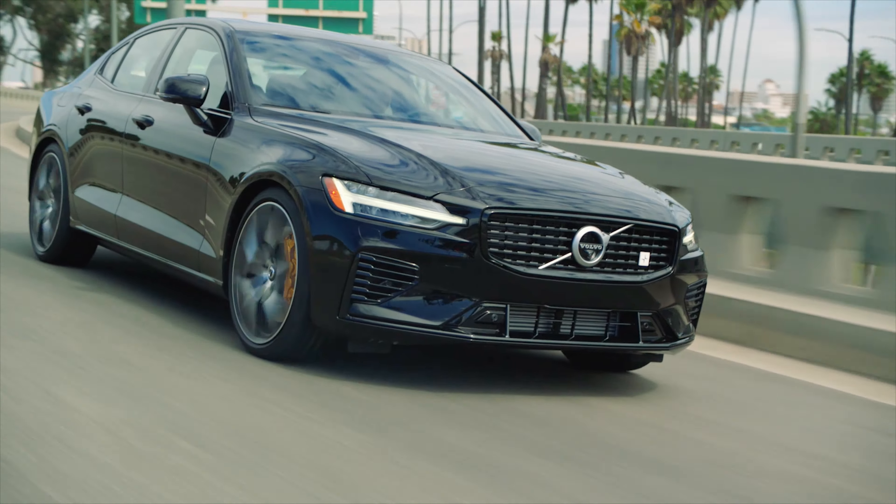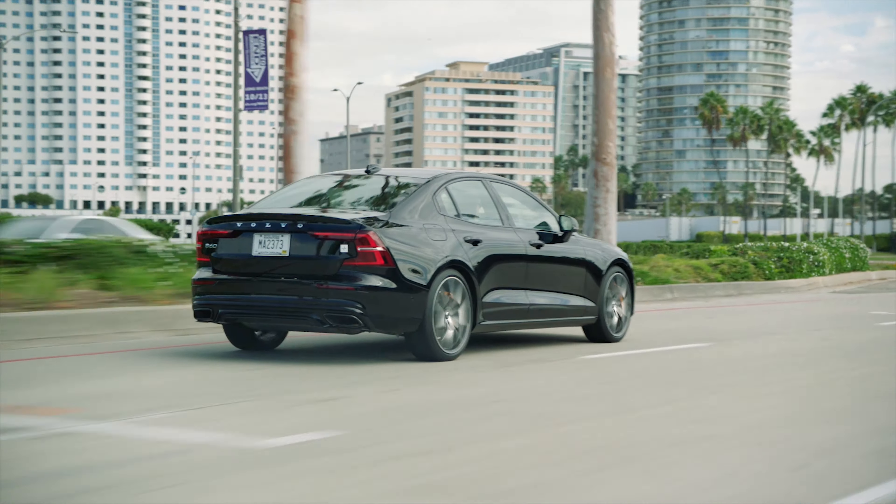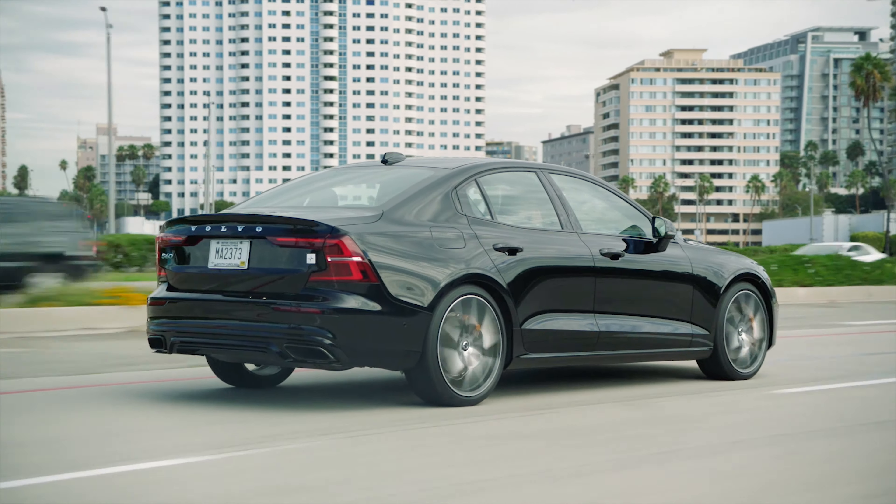So there you have it — the new Volvo S60. Let me know what you think about it and by all means ask me questions in the comments below. Thanks for watching, bye!